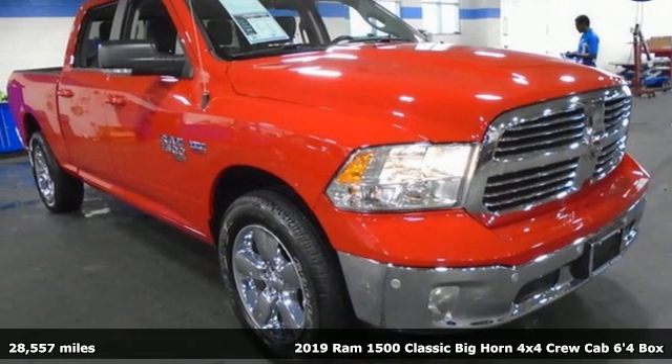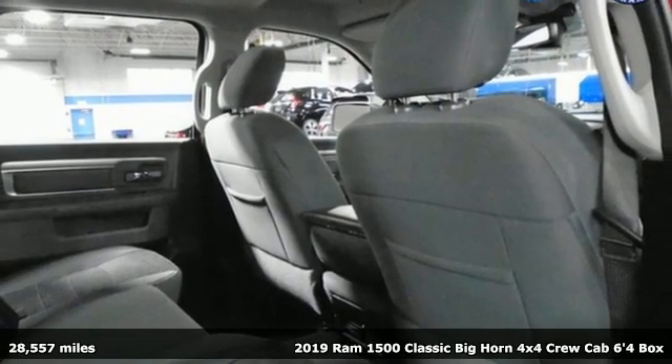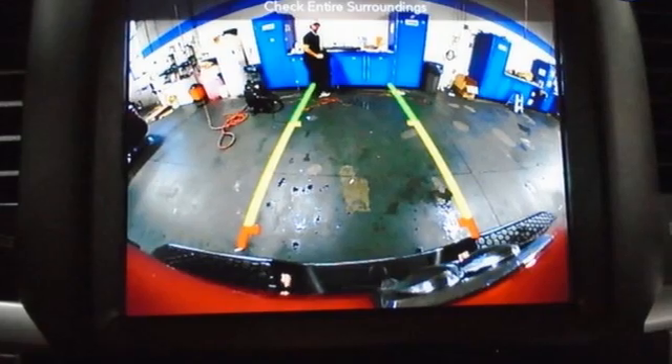Here's a 2019 Ram 1500 Classic. Nature can be nasty, but this 1500 is built to take it on. It empowers you to conquer all of life's terrains.